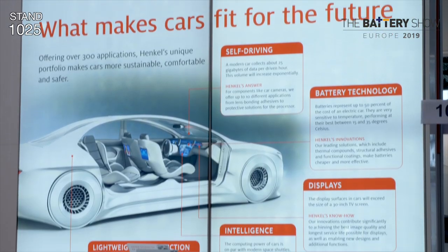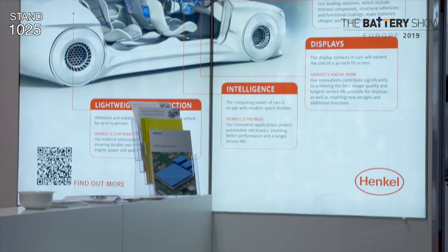And so why is e-mobility so important for Henkel? Because it's a huge and fantastic opportunity. We leverage the know-how that we have from traditional areas — body, interior, or powertrain — and apply that now to e-mobility components such as the battery, the e-drive, or power conversion components in a future vehicle. It's important to combine our material know-how with design know-how to help our customers scale up e-mobility.